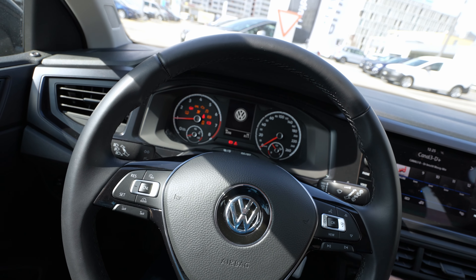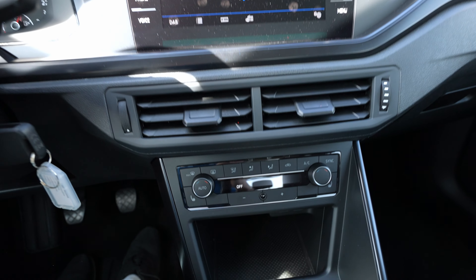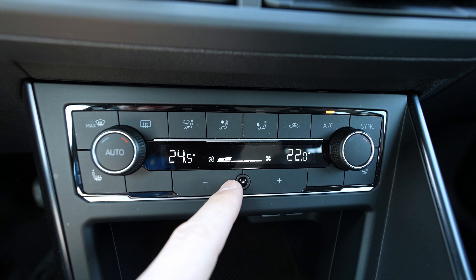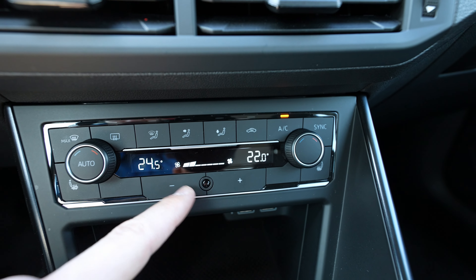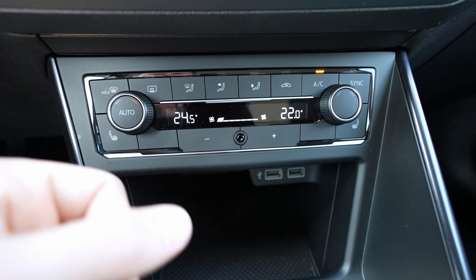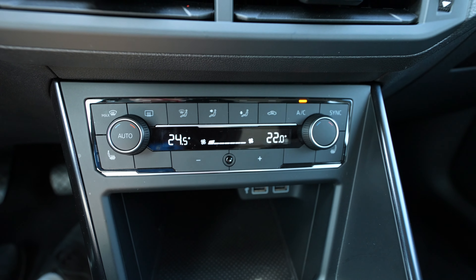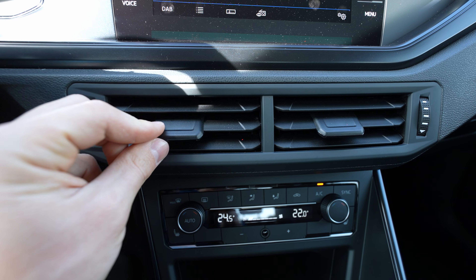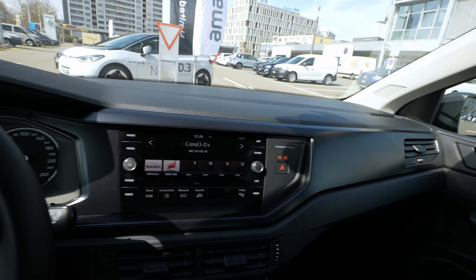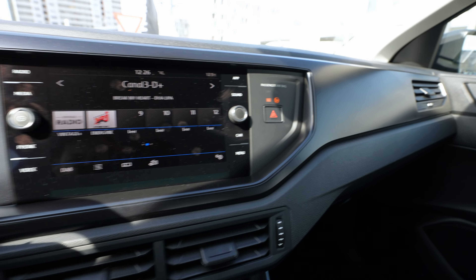Starting the engine — very very silent. Volkswagen did a super job here. The automatic climatic system here is the new version, not the old one. You can control it manually with physical buttons. There are also heated seats, which come with the winter package. The car is more expensive with this package but I really recommend getting it.